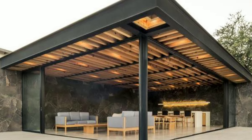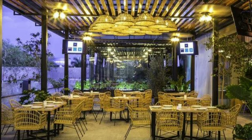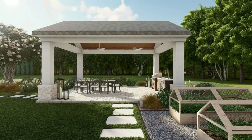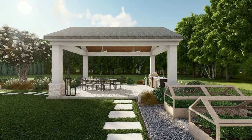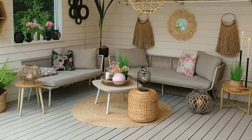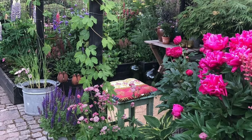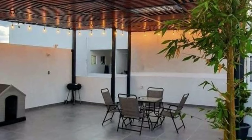There are many benefits to decorating your outdoor space. Firstly, it allows you to make the most of your property by utilizing every inch of space, whether it's a small balcony or a spacious backyard. Secondly, outdoor decoration enhances the beauty of your surroundings, making them more visually appealing and enjoyable to spend time in. Lastly, decorating outside encourages you to connect with nature and enjoy the fresh air, which is good for your physical and mental well-being.